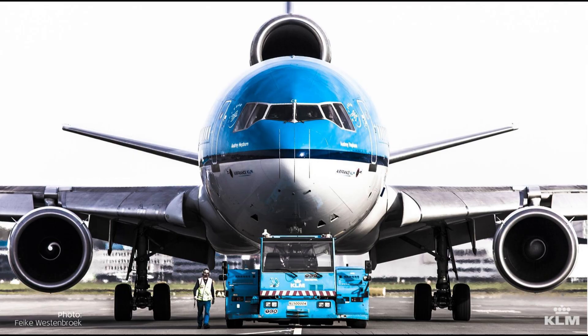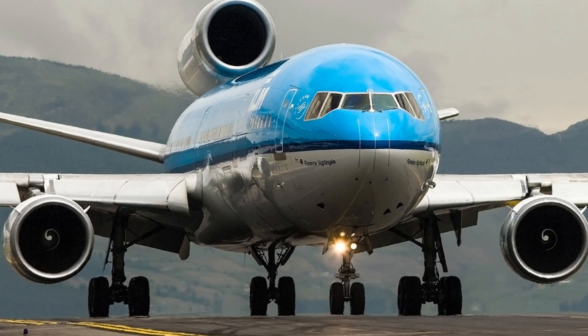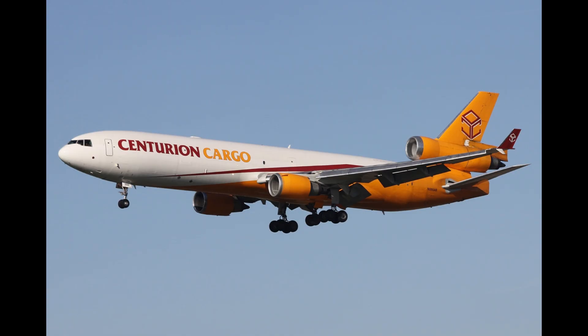Notable operators of the freighter version include FedEx and UPS, while a handful of MD-11s continue to serve in specialized roles. While praised for its innovative design, the MD-11 faced safety challenges during its operational history.